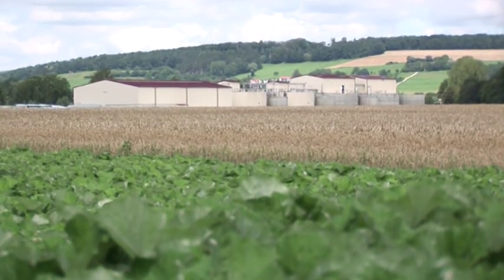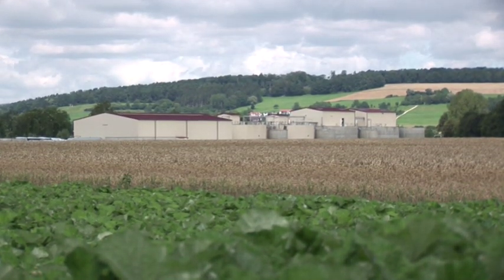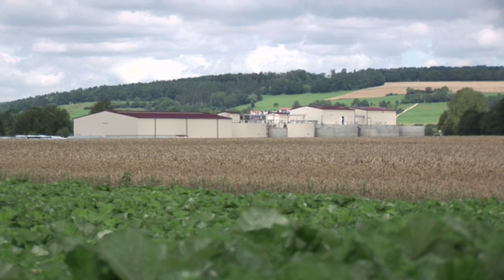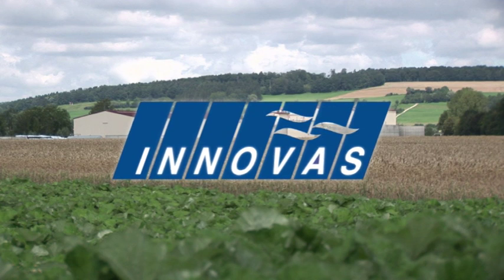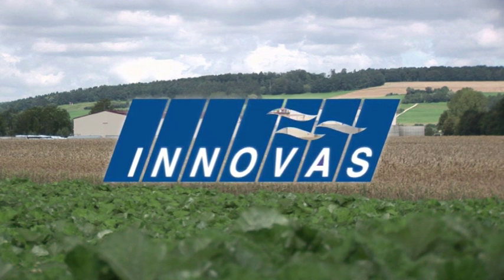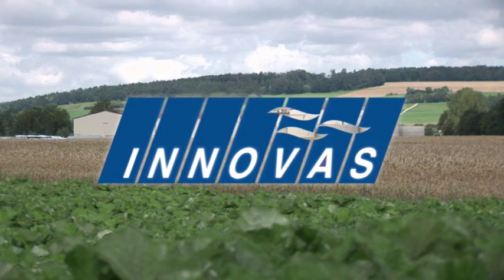Despite its imposing size, the biogas plant at Hamlar fits well into the landscape. As a result of the measures implemented, there is no impairment of or nuisance to the surroundings. An altogether successful example of the generation of regenerative energy with the greatest benefits and successful recycling management.